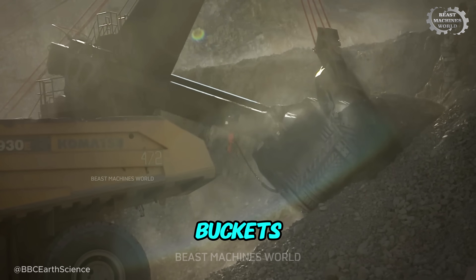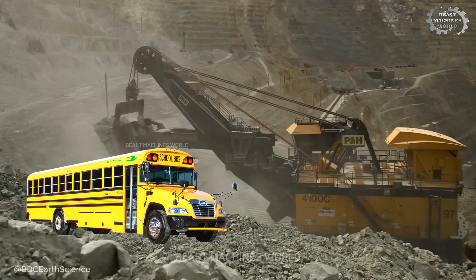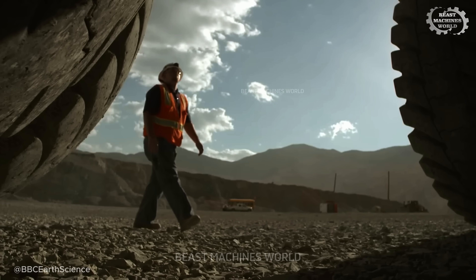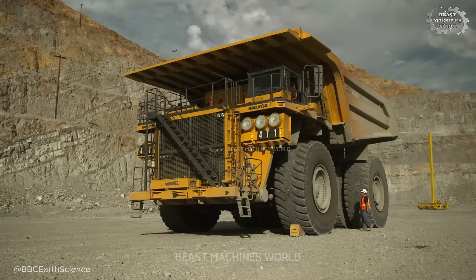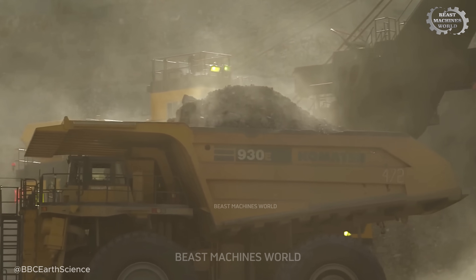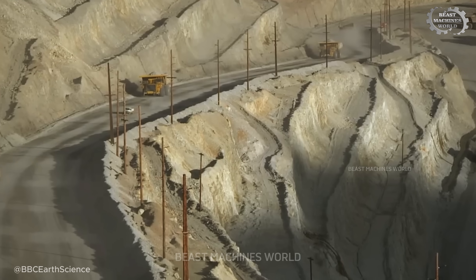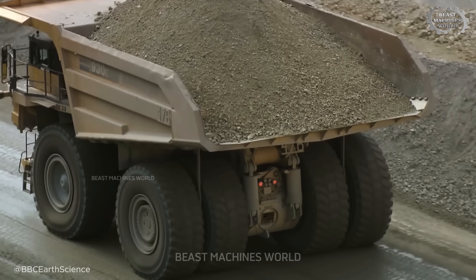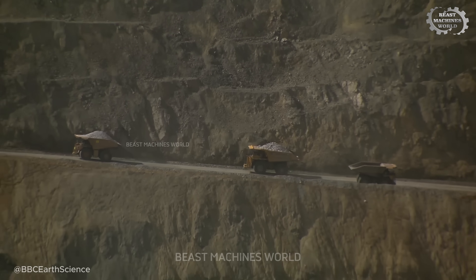These giants come with massive buckets, big enough to scoop up a school bus, and tires that make a grown person look tiny beside them. Today, you'll get a front row seat to watch them in full action. So pay close attention — what you're about to see might change the way you think about heavy machines and the world they move.